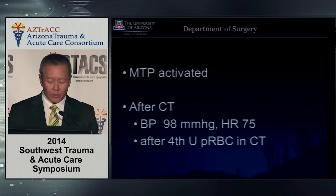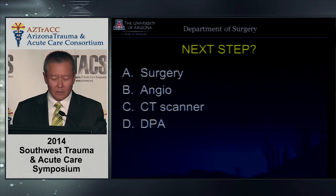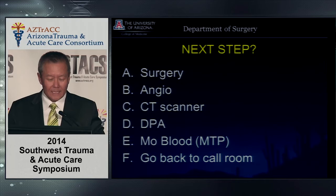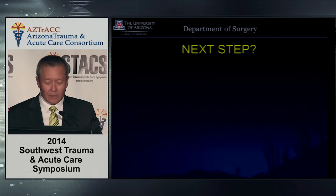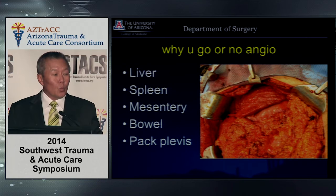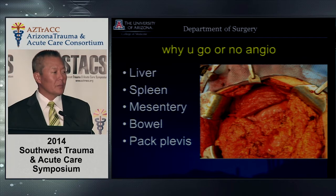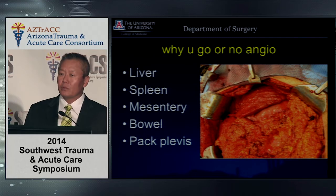Next step: surgery, angio, CT scanner, DPA, more blood, or go back to the call room? We went to the operating room. The question is: with blood around the liver and a bad pelvic fracture, both the abdomen and pelvis are likely bleeding — which is higher priority? So I'll tell you our thinking.